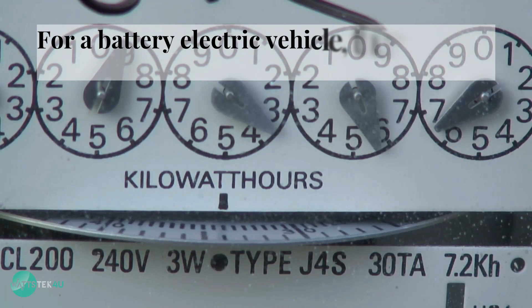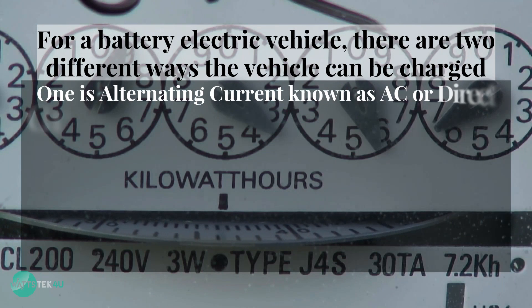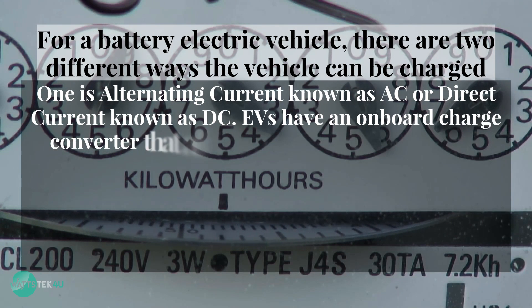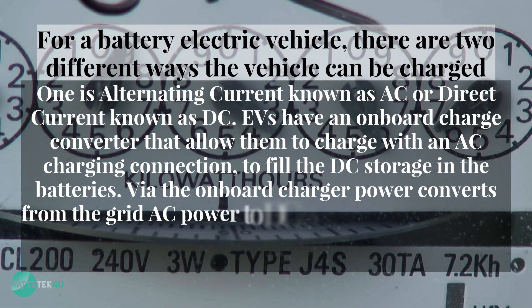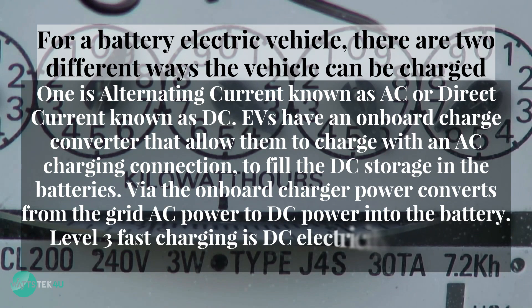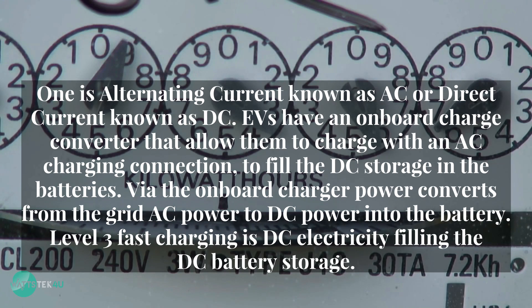For a battery electric vehicle, there are two different ways the vehicle can be charged: alternating current, known as AC, or direct current, known as DC. EVs have an onboard charge converter that allows them to charge with an AC charging connection to fill the DC storage in the batteries. Via the onboard charger, power converts from grid AC power to DC power into the battery. Level 3 fast charging is DC electricity filling the DC battery storage.